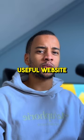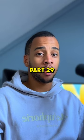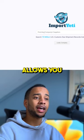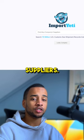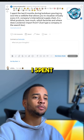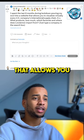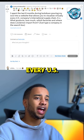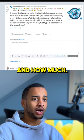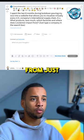Here's an extremely useful website that's actually insane and I bet you've never heard about it before — part 29. It is called importyeti.com and it basically allows you to find any company's suppliers. The founder himself wrote this: 'I spent the last eight months during lockdown pouring my soul into a website that allows you to visualize virtually every US company's international supply chain — what products, how much, which factories, and where does, for example, Lululemon import from.'